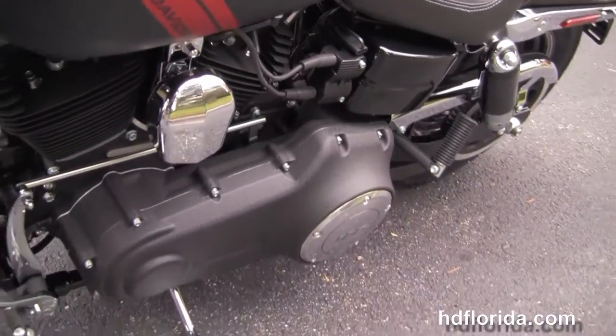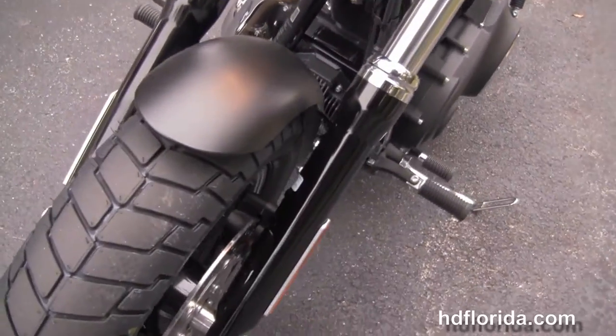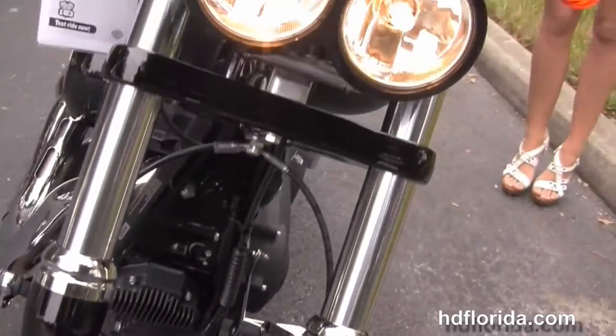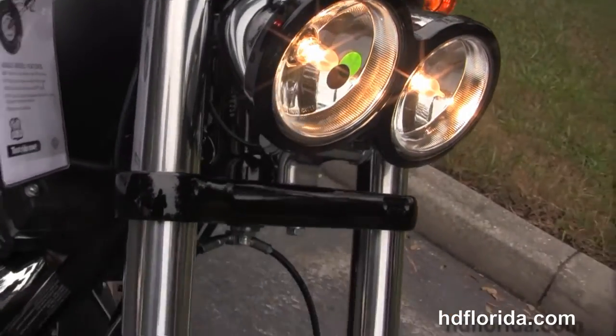This bike has factory security, the twin-chrome headlight out front with black trim and black triple-tree clamps. It is in black denim with the red accent and brazen or fired-up horse.